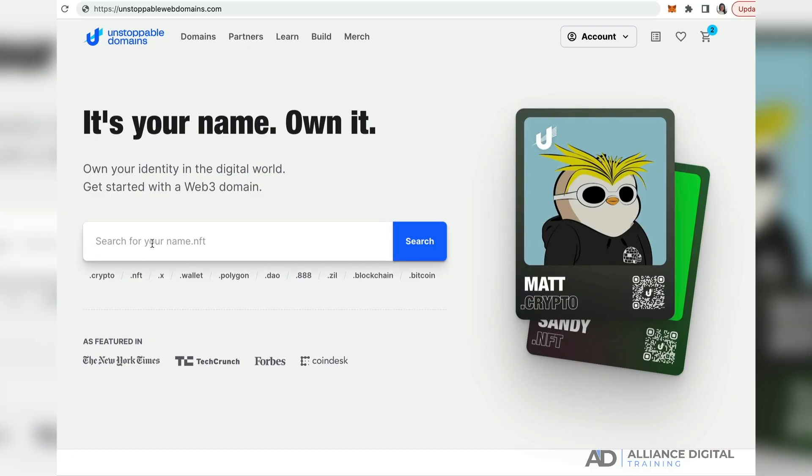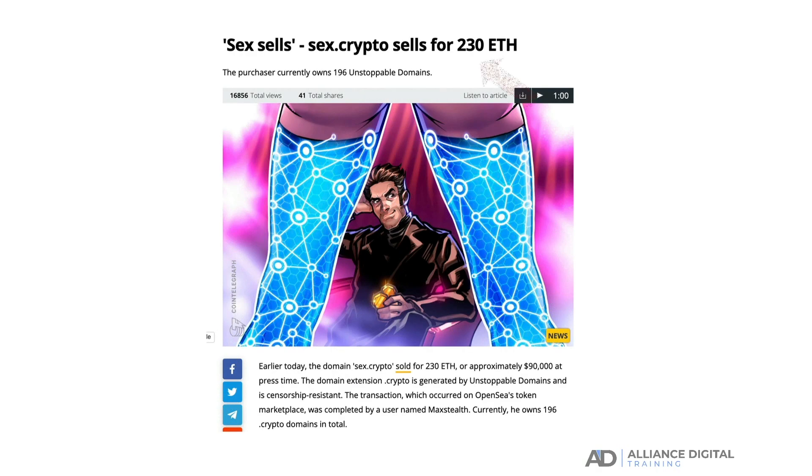NFT domain names have extensions such as .exe and .crypto instead of .com or .net, for example. There is currently a rush to secure NFT domain names, with people buying them purely based on the potential of them being worth millions in a few years' time if they achieve mass adoption. Already, some one-word NFT domains are worth hundreds of thousands of dollars.